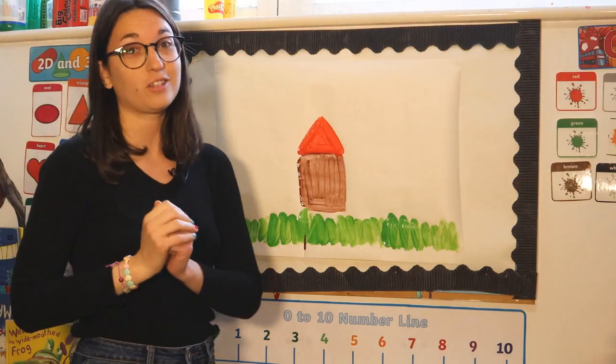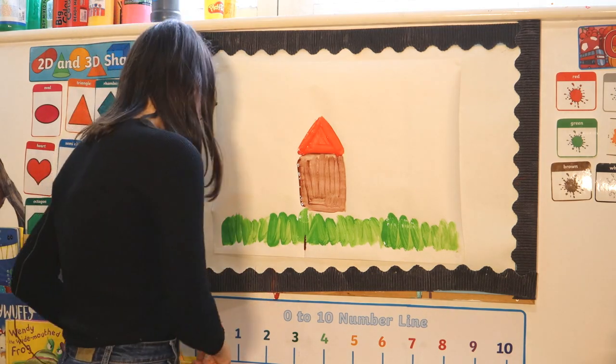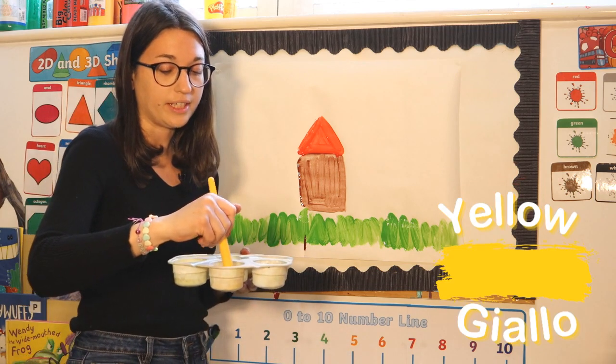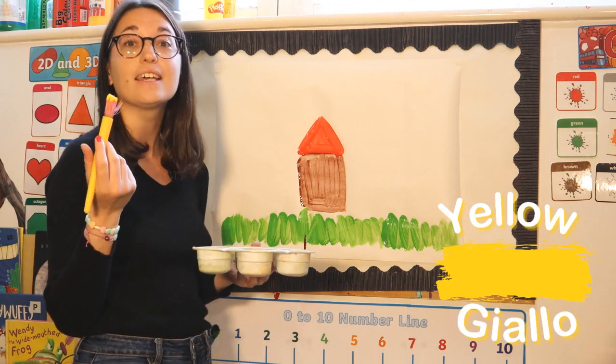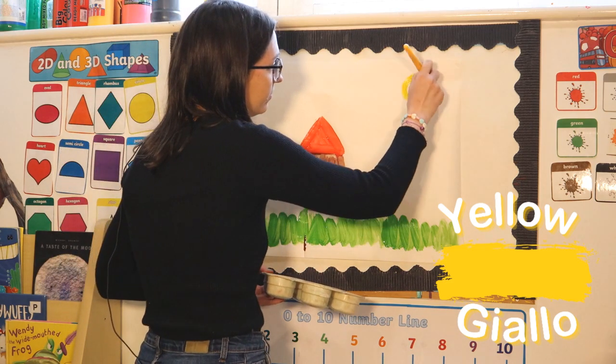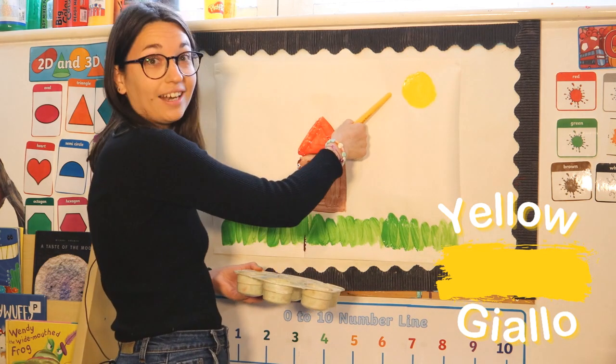It's a lovely sunny day outside, so I'd like to draw a sun up here, and for that I need some yellow. Yellow in Italian is giallo. A beautiful sun, and we are using giallo.